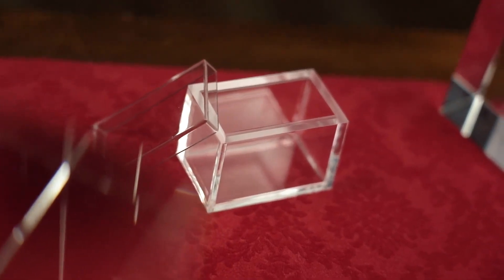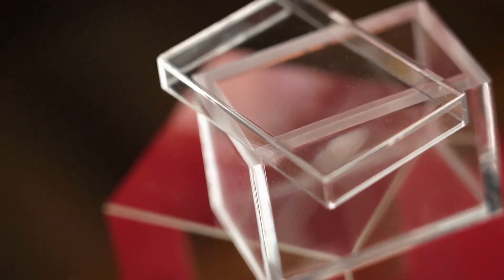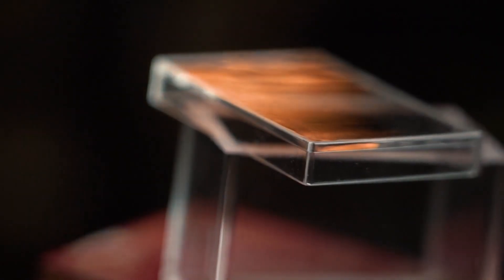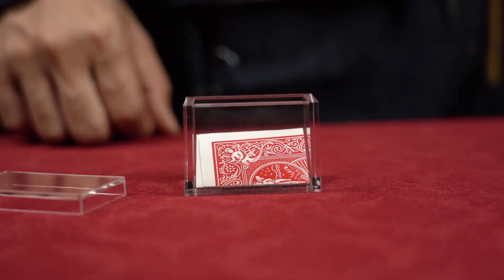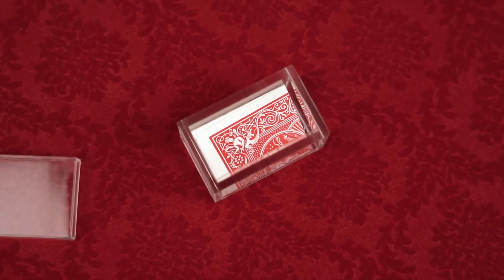The upgraded Mystery Solved 2.0 box is molded with every detail carefully considered and improved. It is completely transparent, exquisite, and was especially designed to fit a folded playing card perfectly.